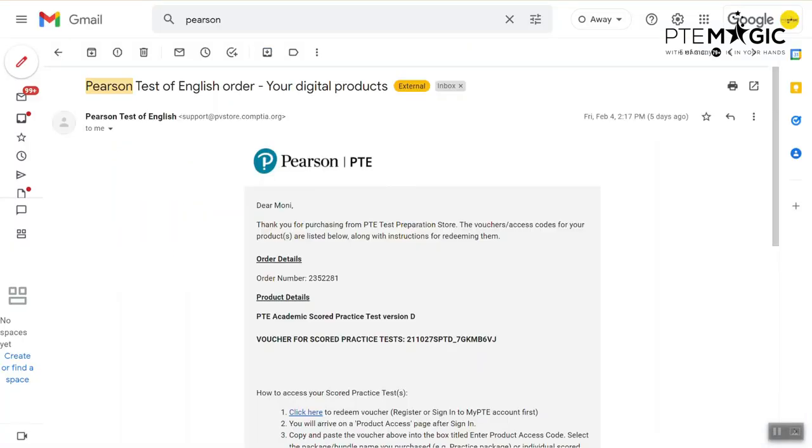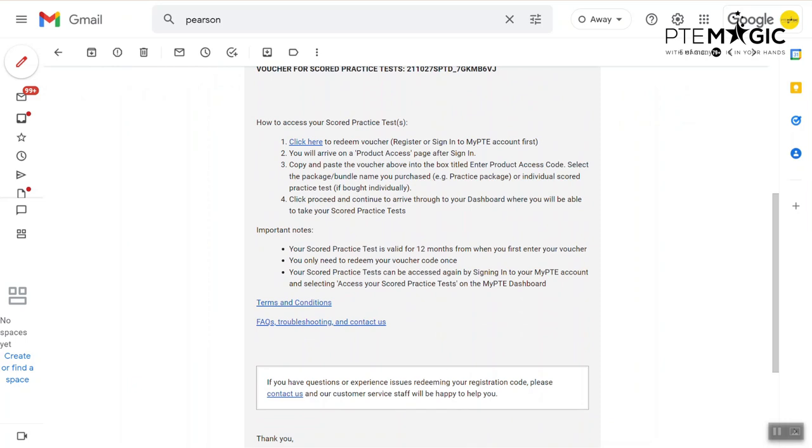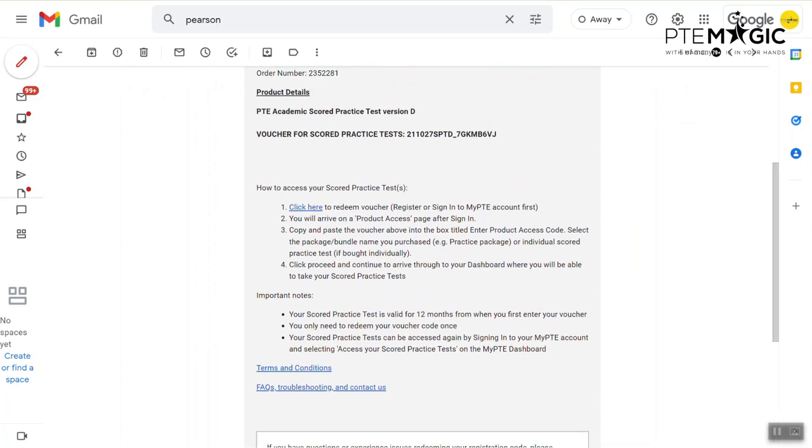Once you make a payment, you will have to wait probably up to two hours — sometimes it might be quicker — and they will send you an email. It will say 'Pearson Test of English — order your digital products' and in this email you will find a voucher code for score practice tests. They will include all the instructions on how to access the mock test. However, students complained that they couldn't access the mock test following the steps in the email, so I'm going to show you another way you can do this.